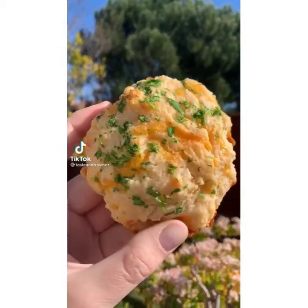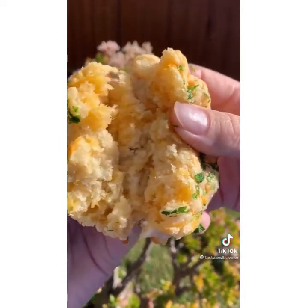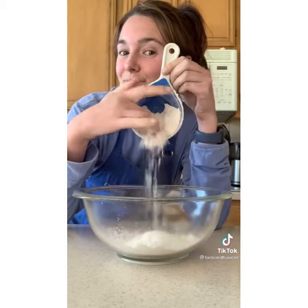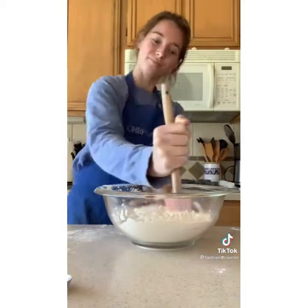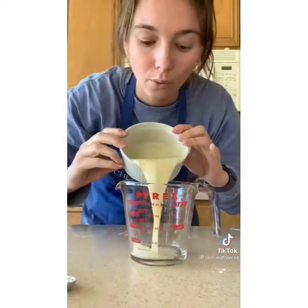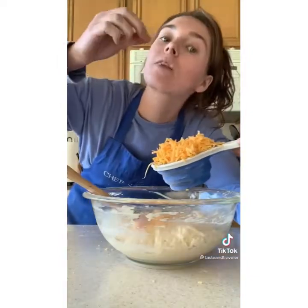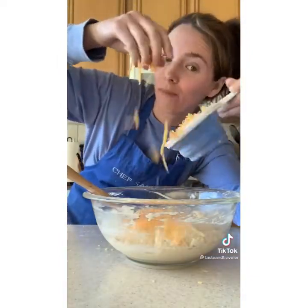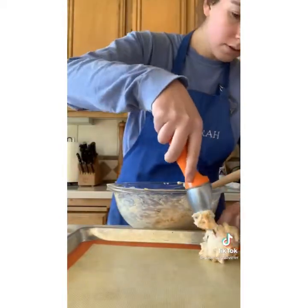These are the Red Lobster Cheddar Bay Biscuits, but so much better because you get to eat all of them. In a large bowl, combine two cups of all-purpose flour, a tablespoon of sugar, a tablespoon of baking powder, two teaspoons garlic powder, half a teaspoon of salt, and a fourth teaspoon of cayenne pepper. Mix and set aside. Now combine a cup of buttermilk and half a cup of unsalted melted butter. Pour into the dry ingredients and stir until just combined. The dough might look a little rough — but aren't we all? Add a cup and a half of shredded cheddar cheese and fold it in. Scoop out the dough at about a fourth cup each onto a lined baking sheet — you should have 10 biscuits.